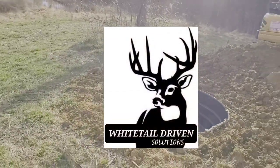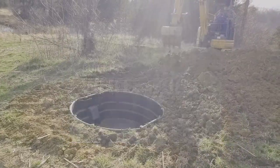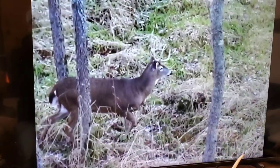Hello folks, welcome back to the channel. Together with these great partners we are able to bring you quality information to help you reach your whitetail habitat goals quicker but more proficiently.